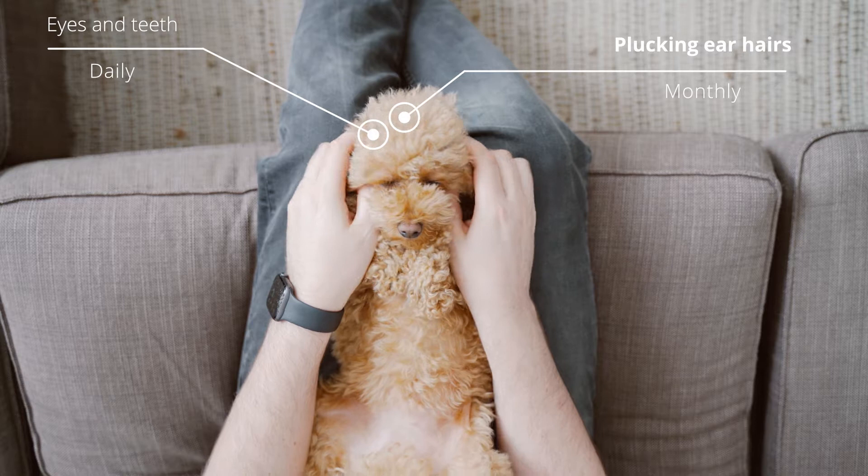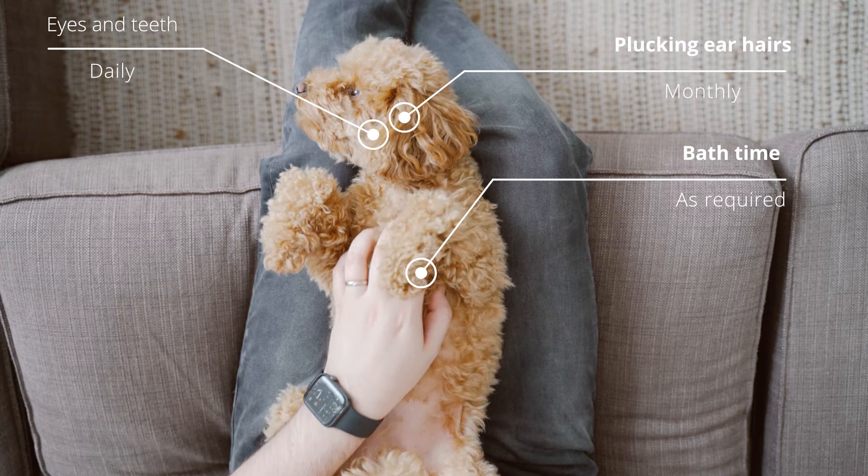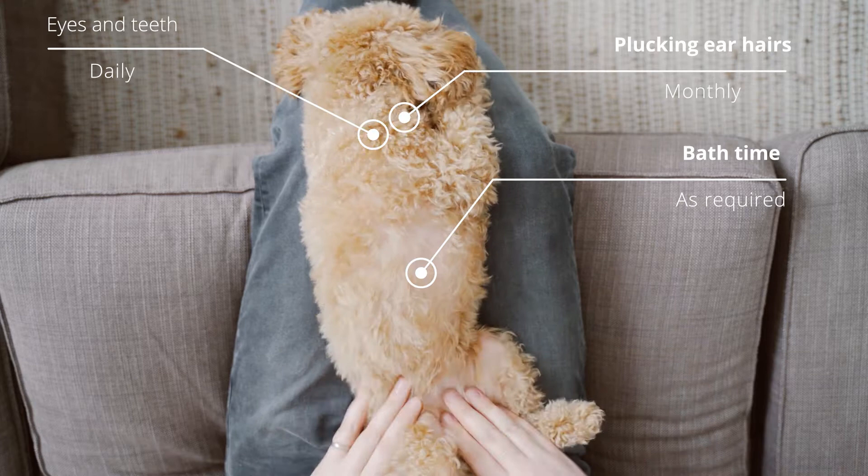Next we have plucking ear hairs. It's important that you clear out their ears — they're very liable to get infections, so it's best to keep that nice and clear. You can do that every month or so. For bath time, it is recommended not to do it too often. Dogs have protective oils, and if you wash them too often it gets rid of those oils that protect their skin. However, dogs are dogs and they do get muddy, so if need be, you do need to do it.